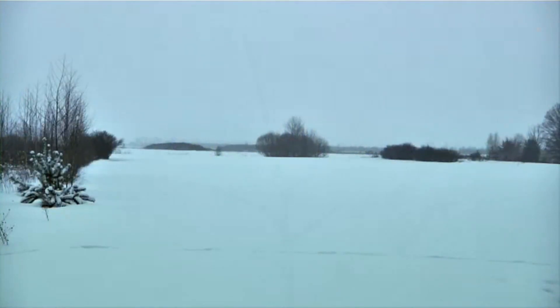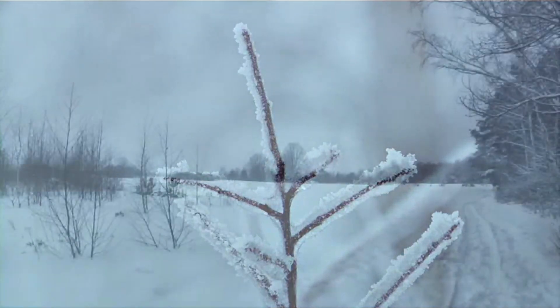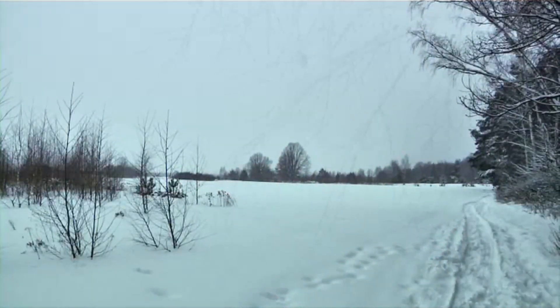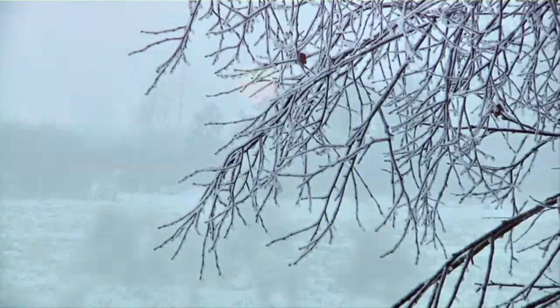Meanwhile, stillness prevails in the fields around Konyin. The land and farmers are preparing for another vegetative cycle. The reclamation experiment involving post-mining areas is bound to give increasingly better results with each passing month.